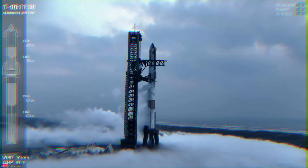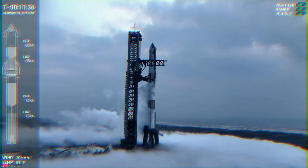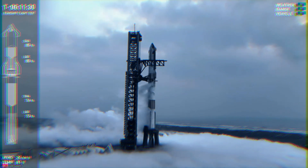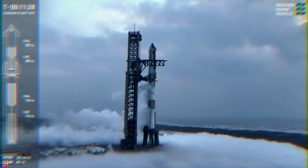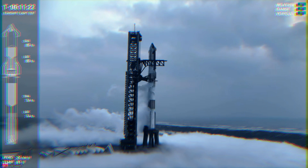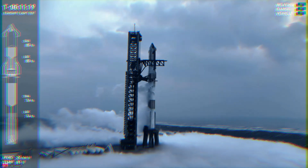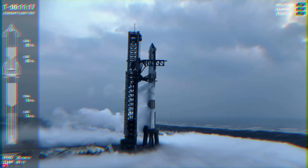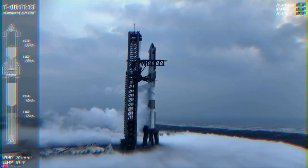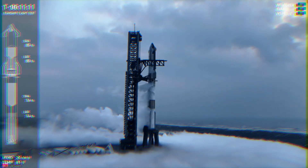We did pause to start filling those header tanks on the ship — those are the two smaller tanks in the very top of the nose cone that we're going to use for that attempted landing burn. With the booster, we're just at about 75-76% on our methane and LOX, so getting pretty full there. Those are going to continue down to about 3 minutes and 20 seconds before liftoff. That's when we'll close out all the prop on the ship, and then T-minus 2 minutes and 50 seconds on the booster.